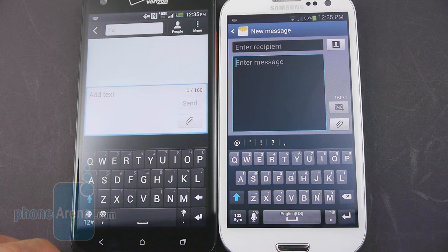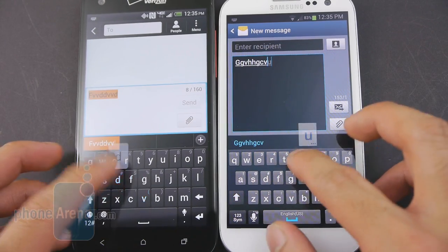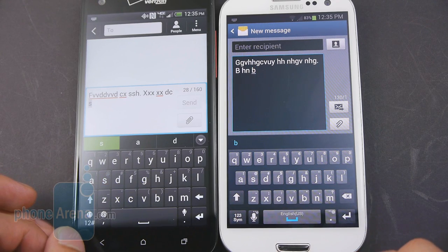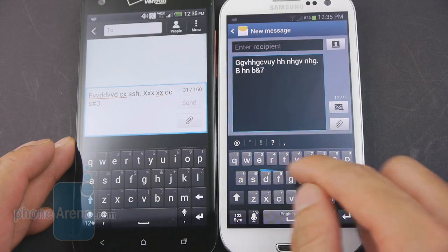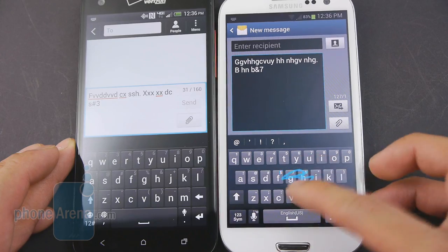Even though the Droid DNA has a larger display, it doesn't prove more advantageous for typing messages with the on-screen keyboard. Both keyboards are spacious and very responsive. Both also offer quick access to punctuation and numbers directly from the main layout, and the Galaxy S3 notably includes swipe-like input methods as an alternative.